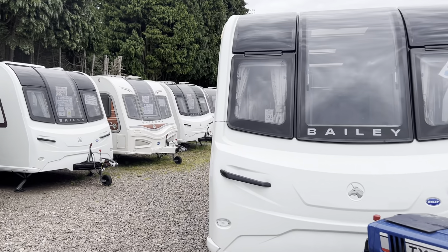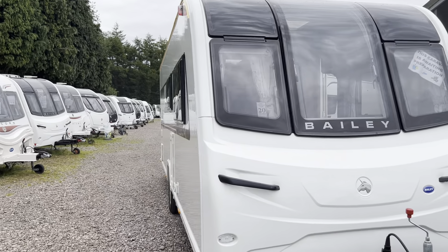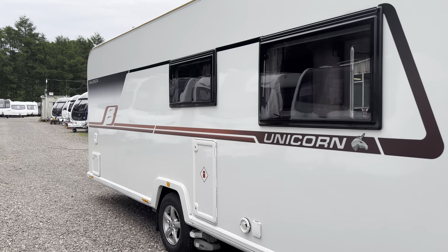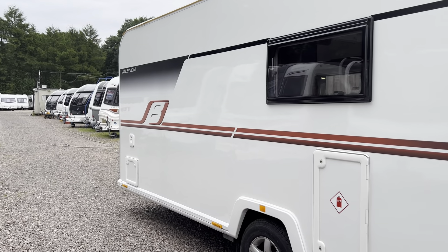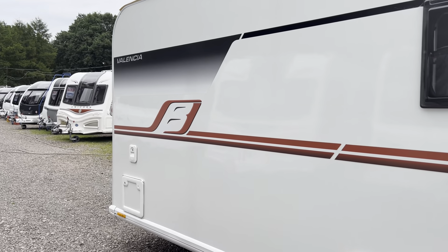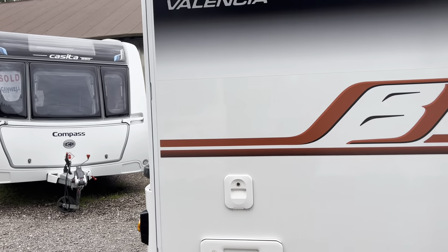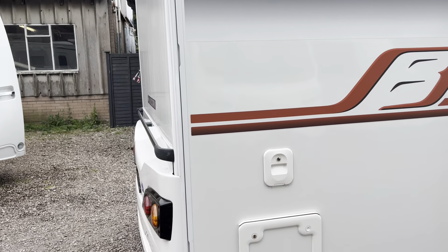It is absolutely spot-on — no dents, no dinks, no scuffs. It's got an Alco secure wheel lock, it's got a bottle jack with it, and it's got the tyre pal system.